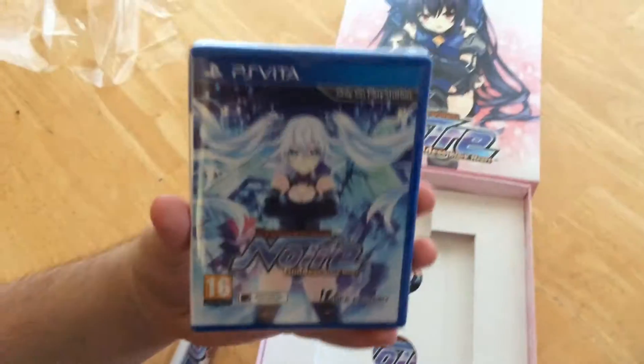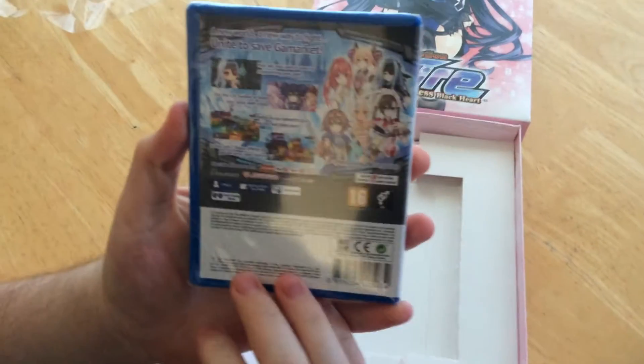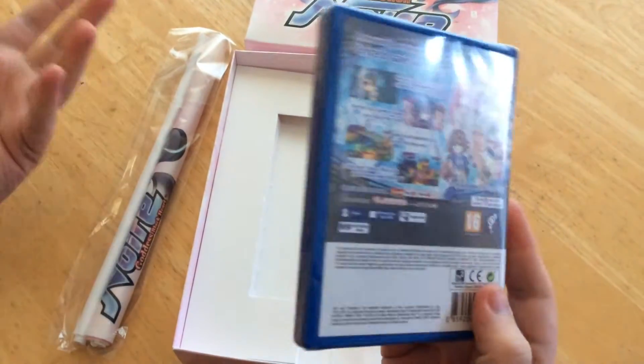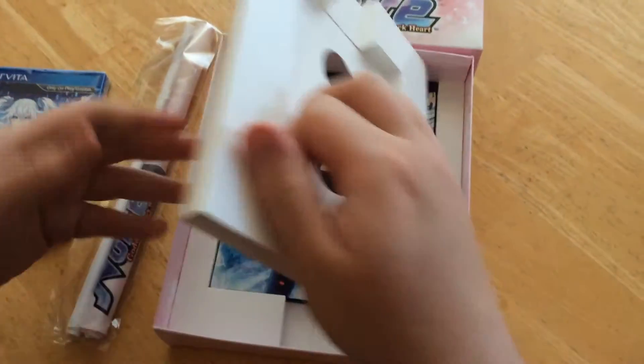So what do you get? You get a copy of the game — Idea Factory. I actually think it's quite a good idea that they do these games in physical copies, because a lot of games coming out on Vita at the moment are digital only. At least Idea Factory are giving us a physical copy, which is nice.